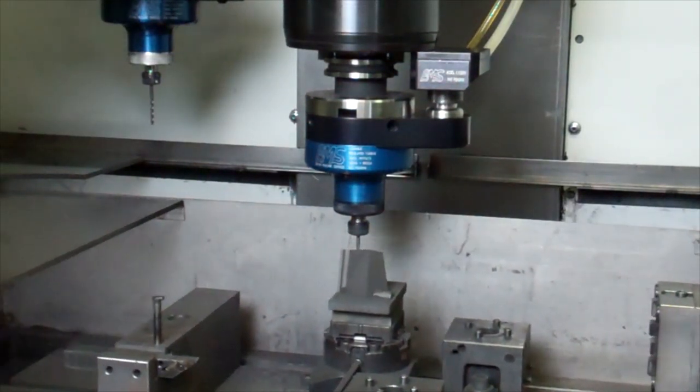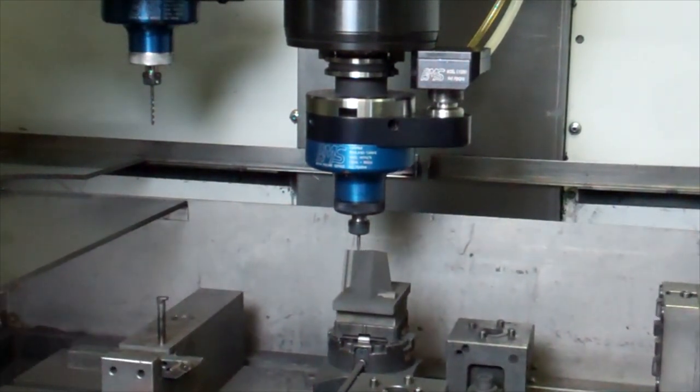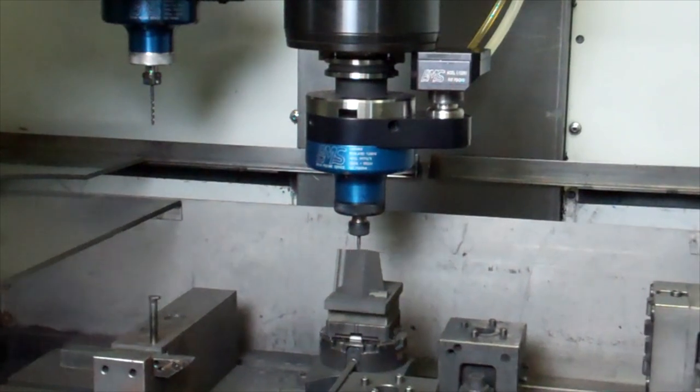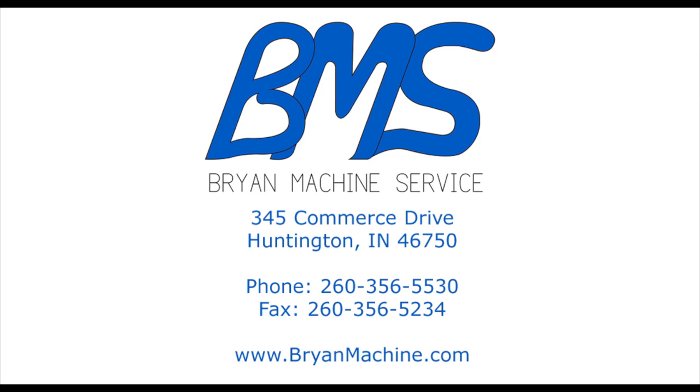Being extremely versatile and increasing your existing CNC capability to include engraving, high-speed machining of molds and graphite electrodes, drilling and jig grinding. In some applications, eliminating the need for secondary operations. We invite you to visit our website to see more information on the VRT at brianmachine.com.